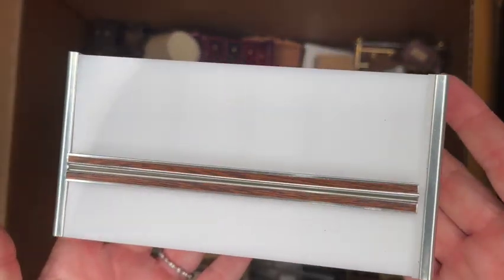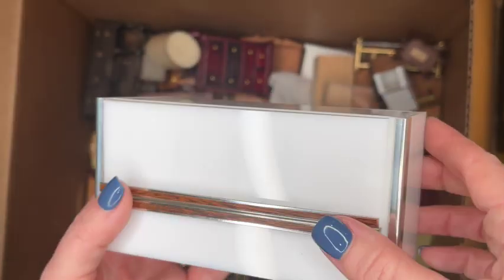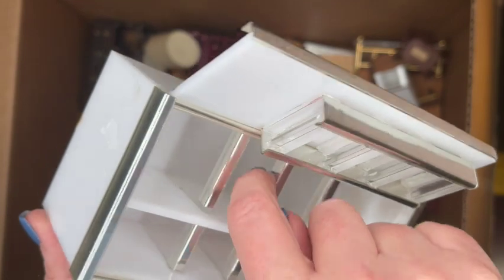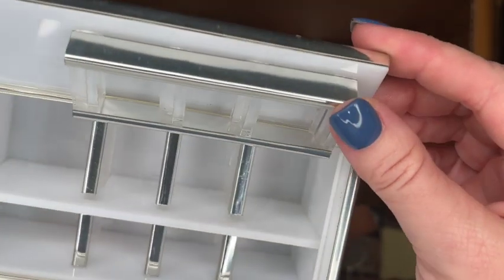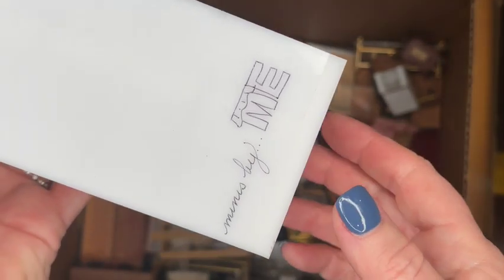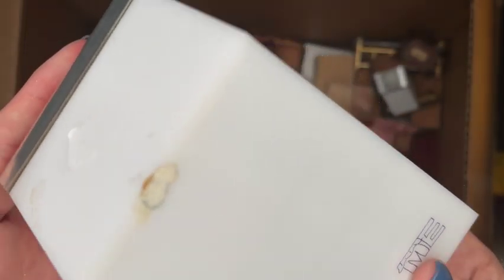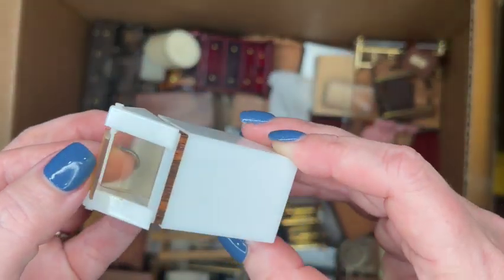Here is a modern refrigerator made by Minis and Me. It's in really good condition, doesn't have any issues, and I don't think it's missing anything. It's pretty clean — feels like it was probably never used. Most of these items came from a dollhouse shop where they were on display. There is one little flaw at the top where they put some museum wax to hold it in place inside a room box.